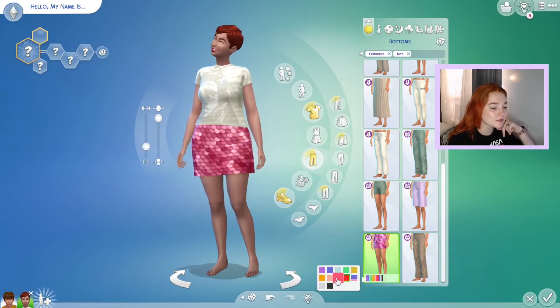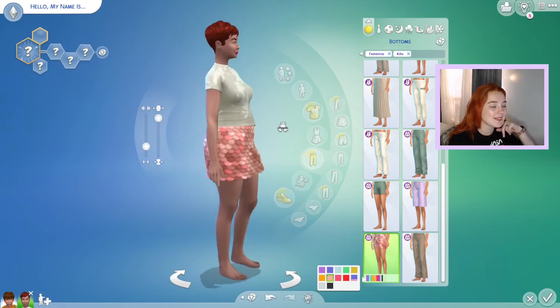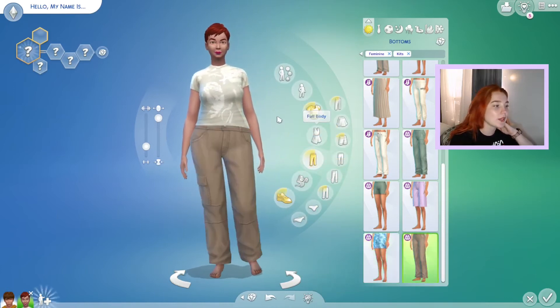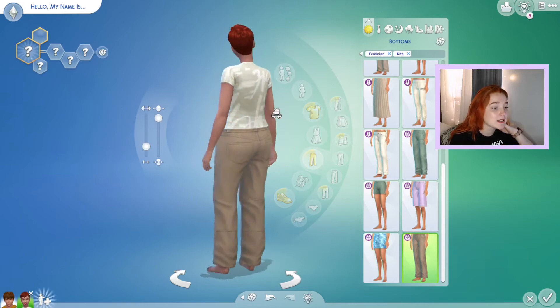Then we have this skirt — I absolutely love this. It kind of reminds me of The Little Mermaid. It looks so cute, and I think this would be nice if you decided to have your sims go clubbing or anything like that.